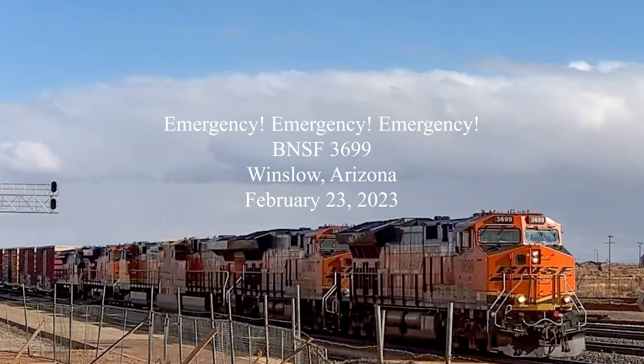You'll hear the conductor refer to her train as a key train. A key train is a train that has one or more loads of spent nuclear fuel, high-level radioactive materials, toxic inhalation hazard, or poisonous inhalation hazard — or a train with 20 or more loads of hazardous materials. There are special handling instructions for key trains, including speed restrictions.